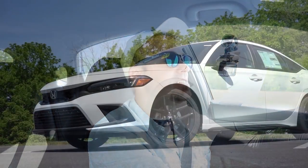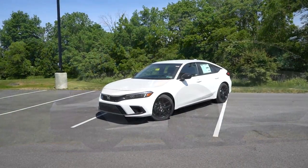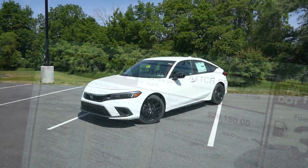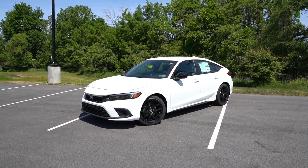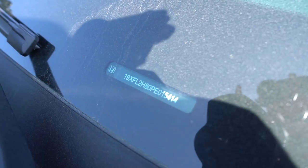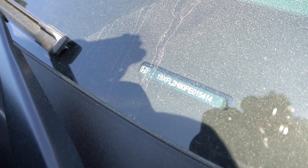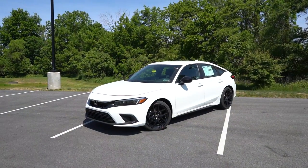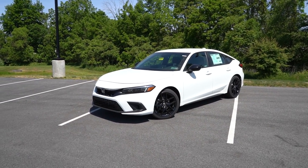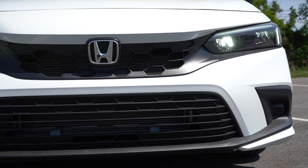Here is the 2023 Honda Civic Hatchback finished in Platinum White Pearl — a pretty cool color with a nice sparkle up close. Looking at the VIN, the first character is a 1, indicating the Civic Hatch is built and assembled in the US — specifically Indiana. Fun fact: the Civic Sedan is built in Canada, the Civic Hatch is built in the US.